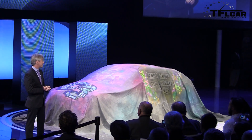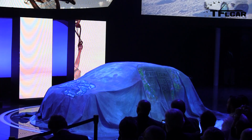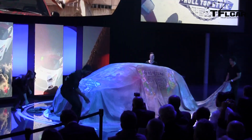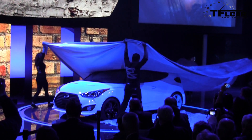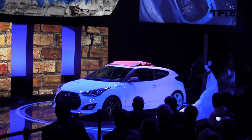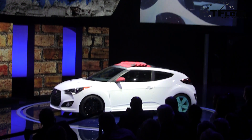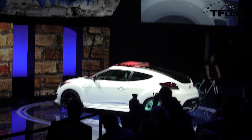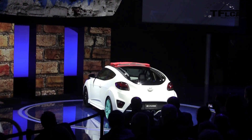Here now is what we call the Veloster C3 Roll Type.